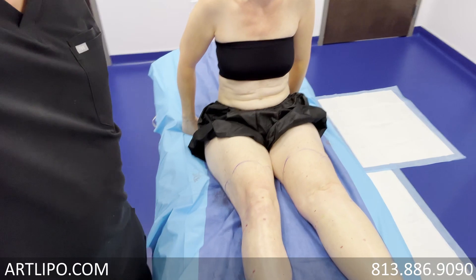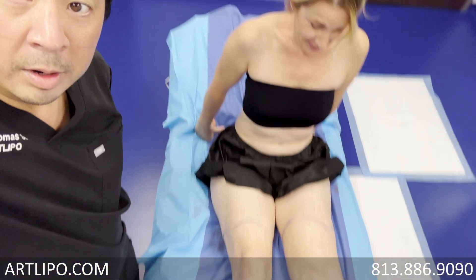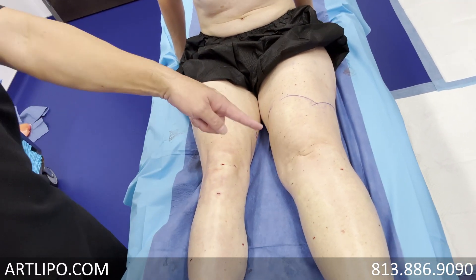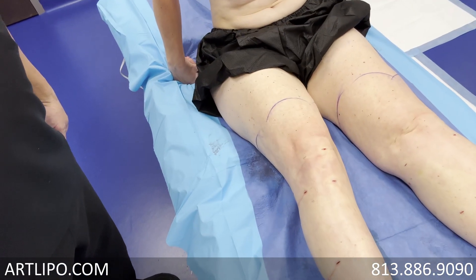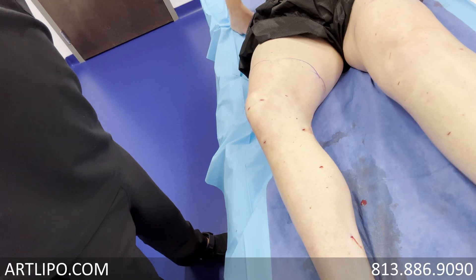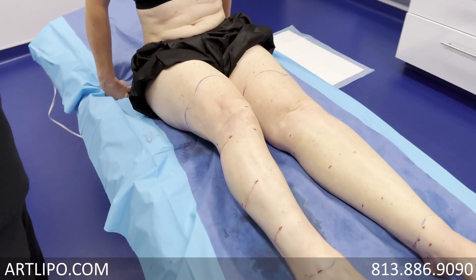Oh my gosh, it's amazing! That is just crazy. I can't believe that's my leg. The left leg is a little puffier because of the fluid in it, but nothing like the one we just finished. Oh my gosh, you see all the definition of the calf muscle and ankles.